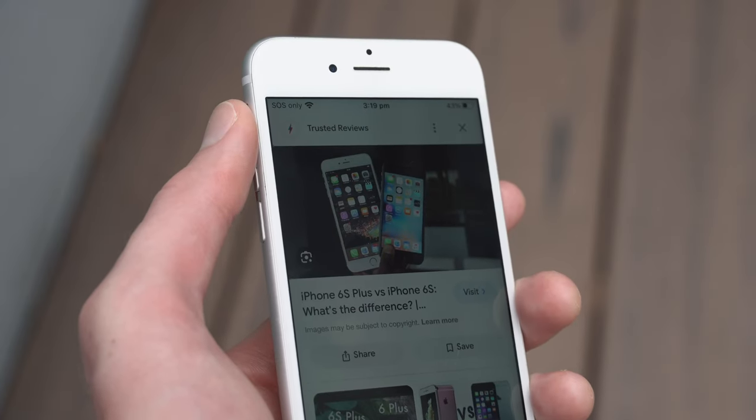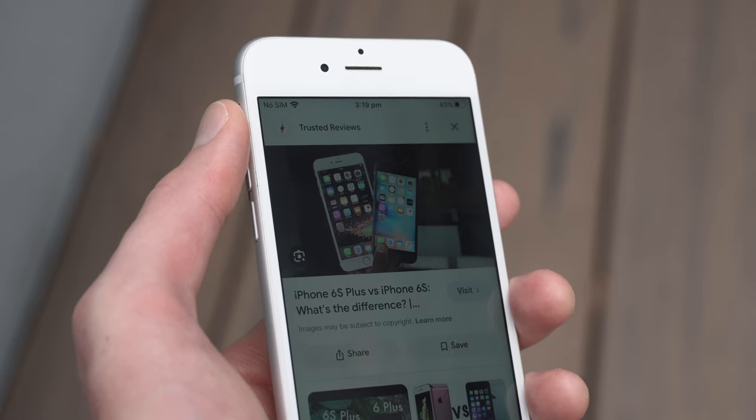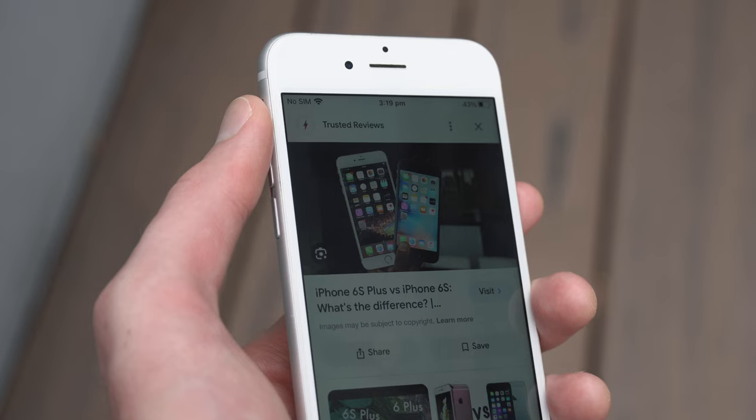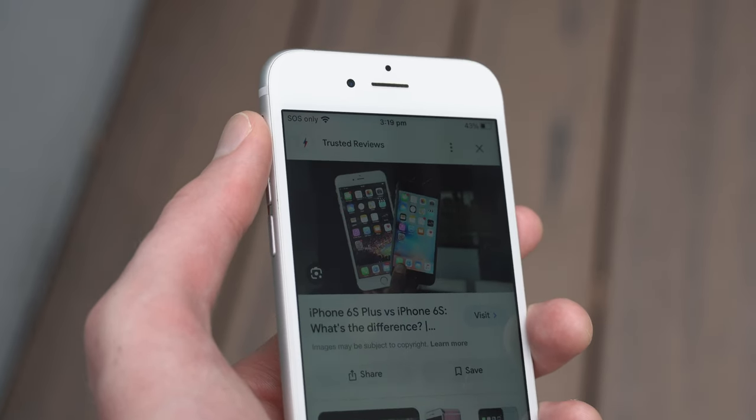Now the 6s Plus, which is this phone's biggest sibling, is still pretty thin and light, but the shape is significantly more cumbersome and sort of more inconvenient, so you might have a little bit more trouble carrying it around and using it with one hand, but still it doesn't really compare to the behemoths that modern flagships are.